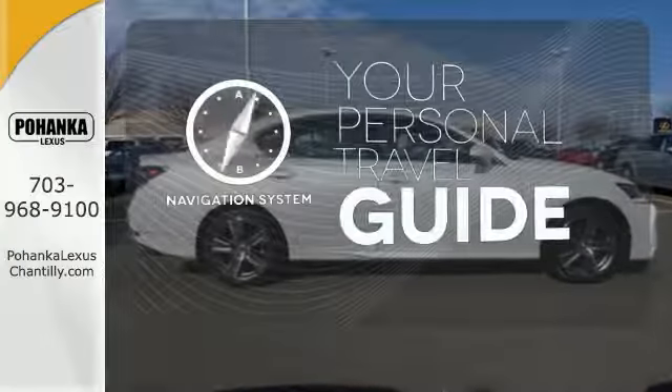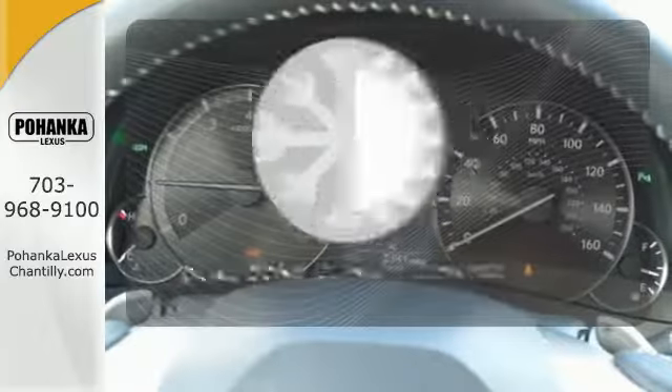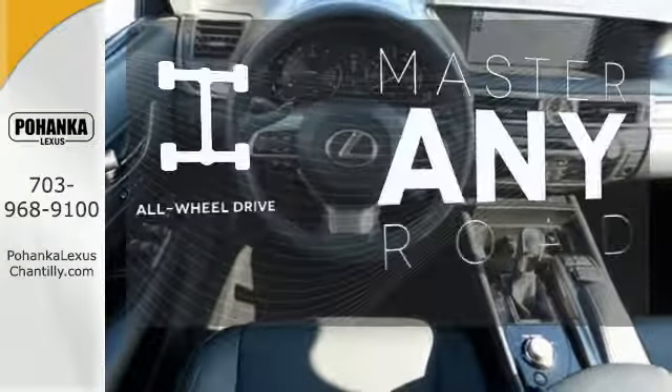It comes with a navigation system to easily guide you to your destination. No one will complain about the temperature with dual zone climate control. Control the road with all wheel drive.